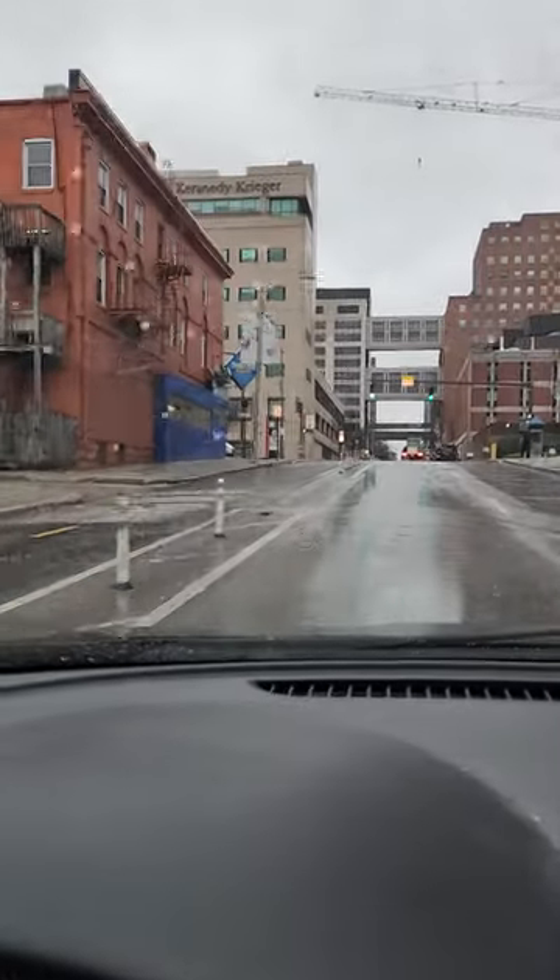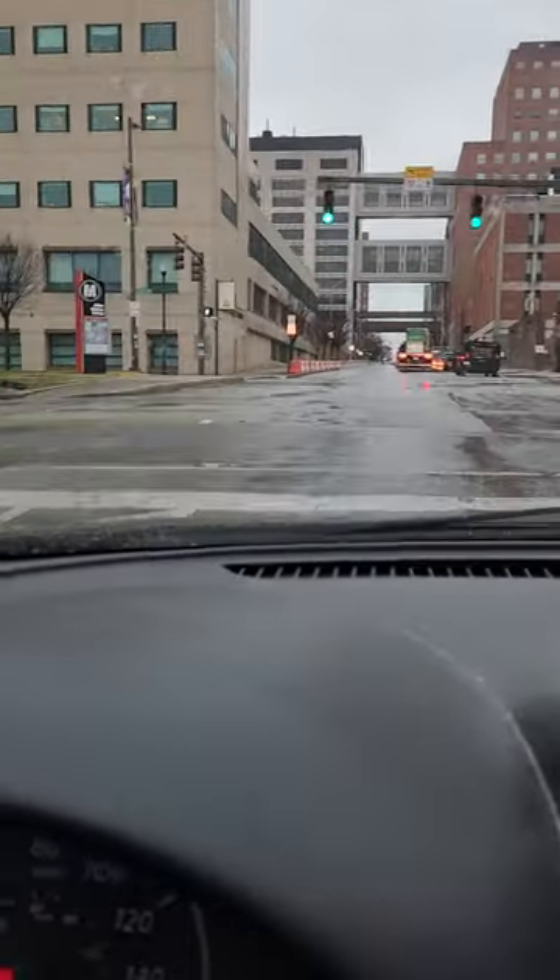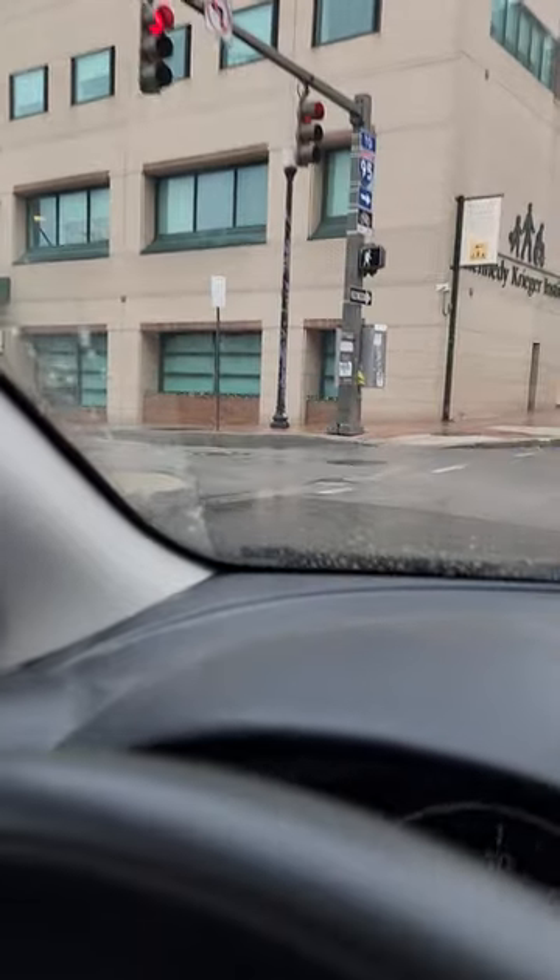That's the building Andy is in. You are going to walk, once you park your car, to that building. This here is the 707 building — you will walk here. That's where you'll walk in to get to Andy. The front door is right there.